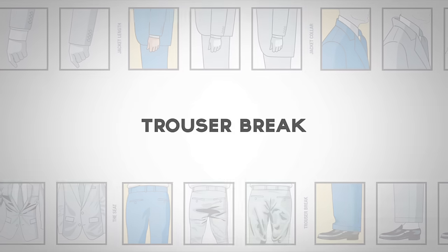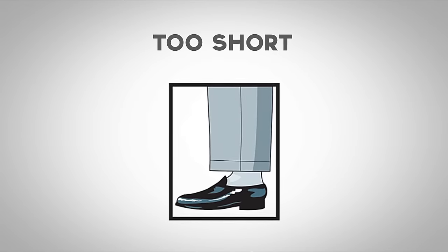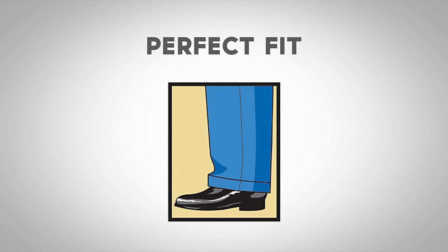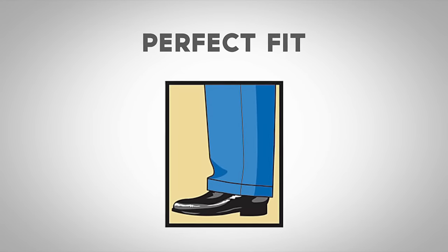Finally, let's talk about the trouser break. If your socks are showing when standing, the length is too short. If the fabric is pulling around your shoes, the length is too long. The perfect length will rest lightly against the top of your shoes.